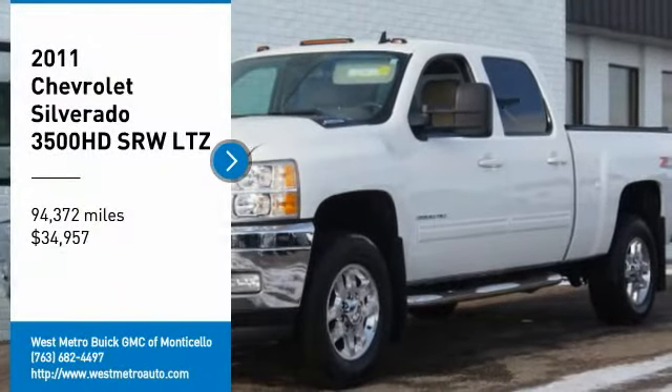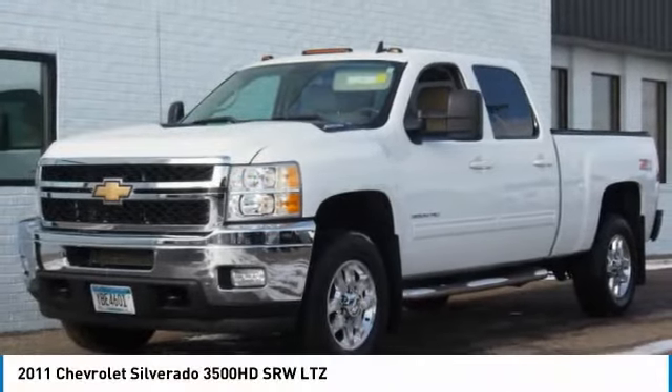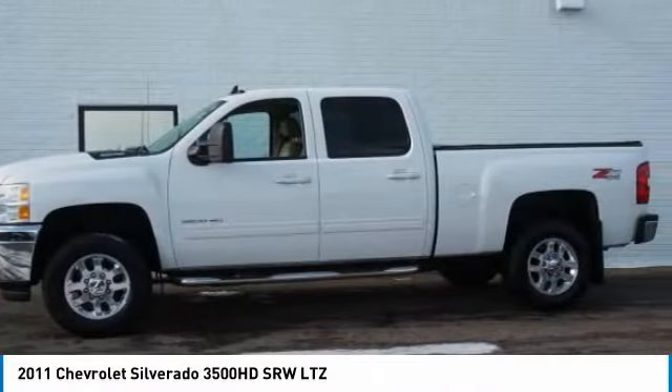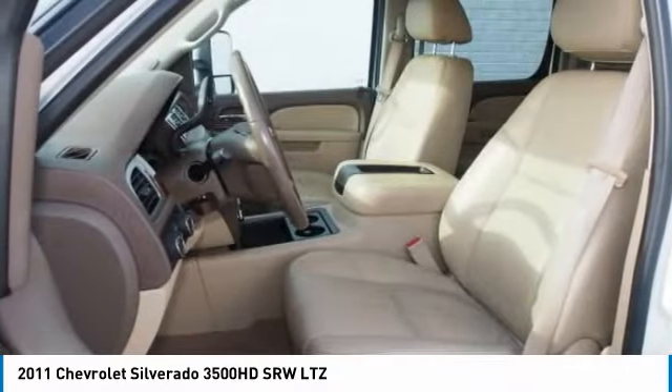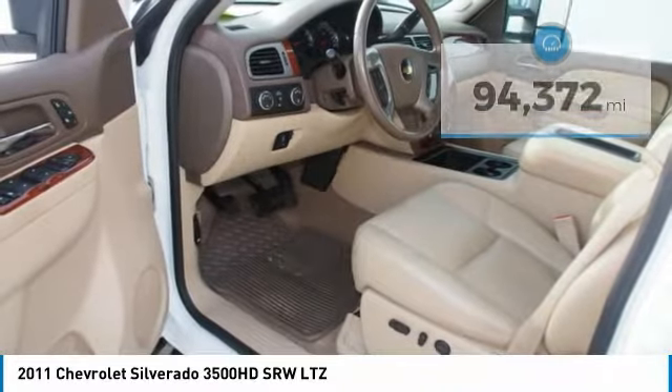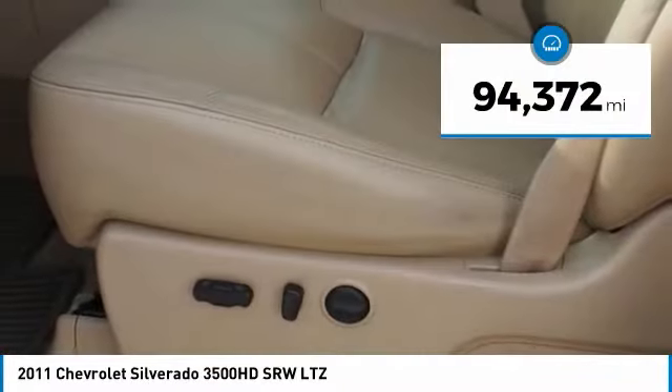ComTestDrive. The 2011 Chevy Silverado 3500HD. Pros: everything. Cons: nothing. And it's priced below $35,000. This vehicle has less than 95,000 miles.